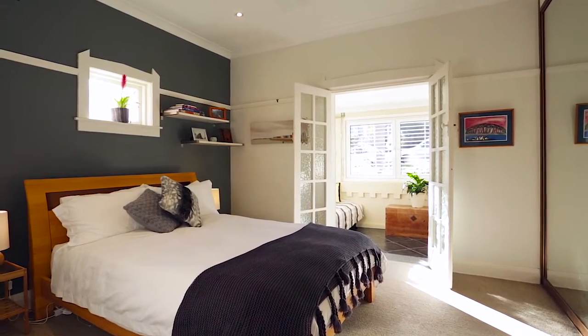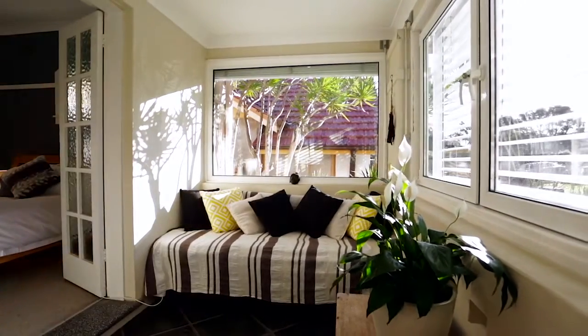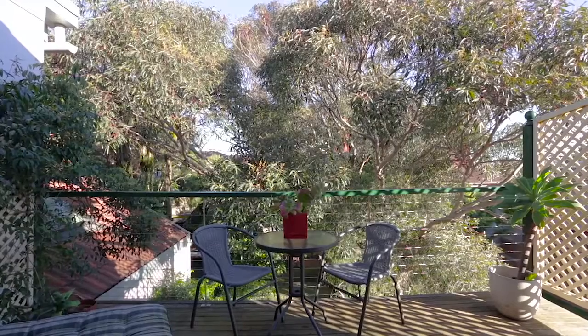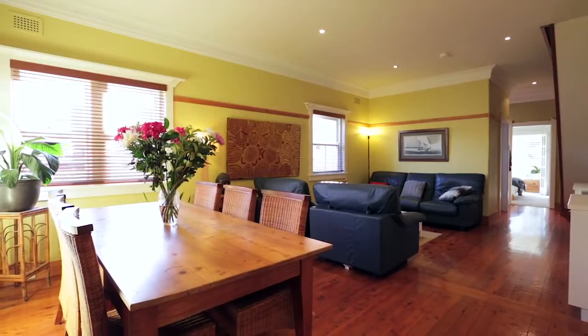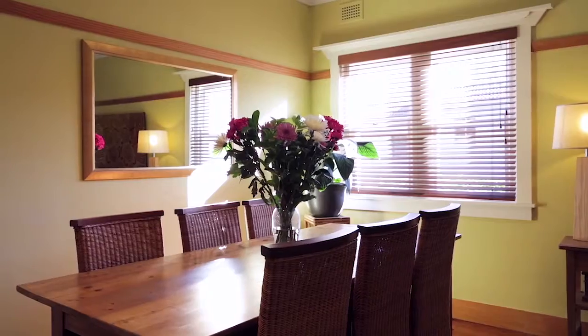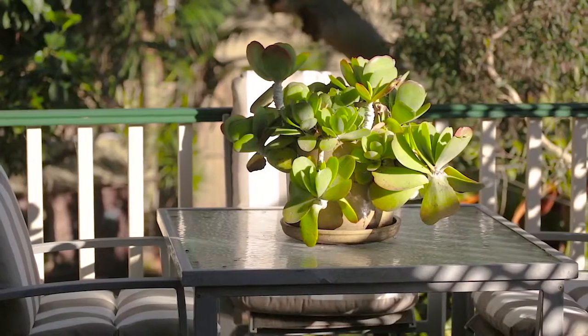The property has three bedrooms, one with its own north-facing sunroom capturing plenty of that north light. The accommodation is great for a young family. Two bathrooms. There is a great size living space. The kitchen has loads of storage. It's a gas kitchen. We've also got the option of eating in or eating outside alfresco style.